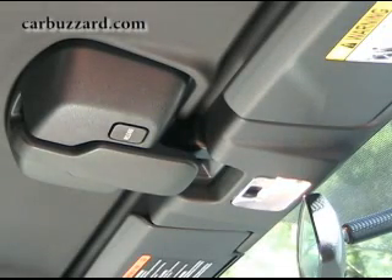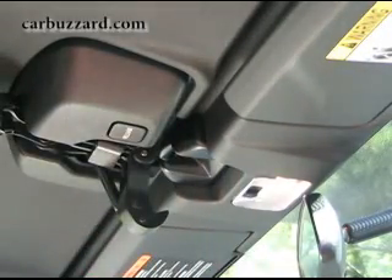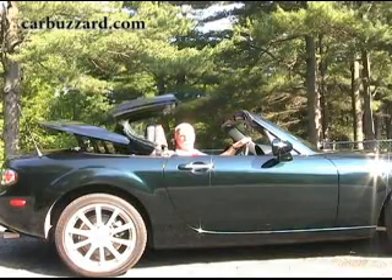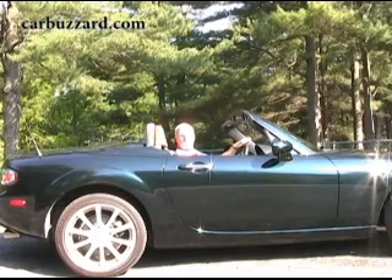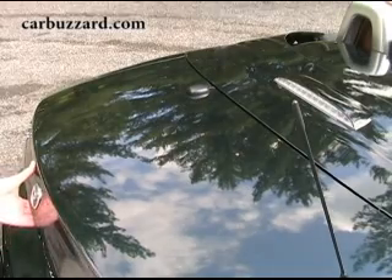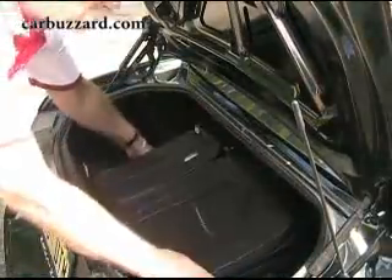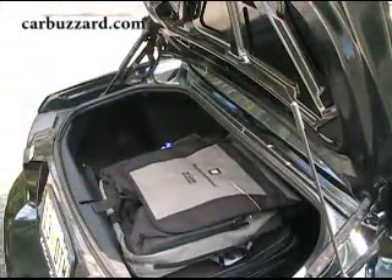The PRHT is a slick operator. The top latches to the center of the windshield header with a single lever, and with the push of a button, back it goes. Unlike most retractable hardtops, however, the entire trunk doesn't open up. Rather, a section of the rear deck pantographs up into the rear, and the top sections into three parts, spoons together, and slides into its well. Amazingly, it takes none of the Miata's precious trunk room — a mere five-plus cubic feet — which is just enough to hold an airplane overhead-compartment-friendly suitcase with room left over for other stuff.